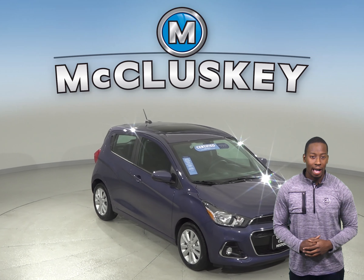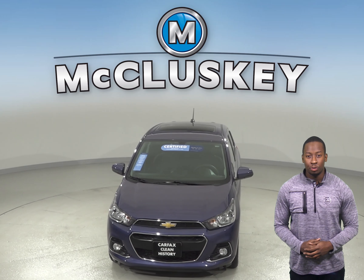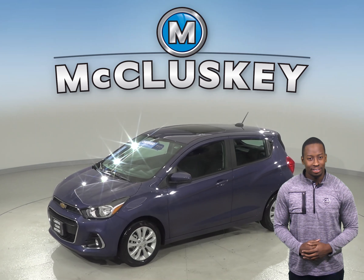If you're on a hunt for an awesome 4-door hatchback, check out this 2017 Chevrolet Spark. It has a 1.4 liter engine with a CVT transmission. It gets great gas mileage, up to 38 miles per gallon on the highway and about 30 miles in the city.